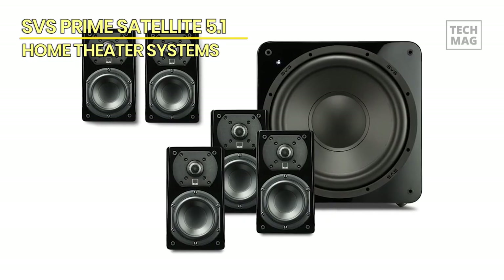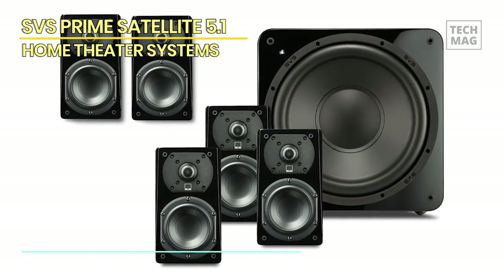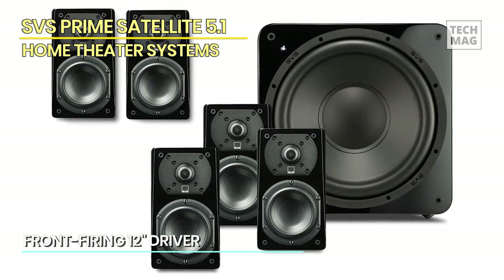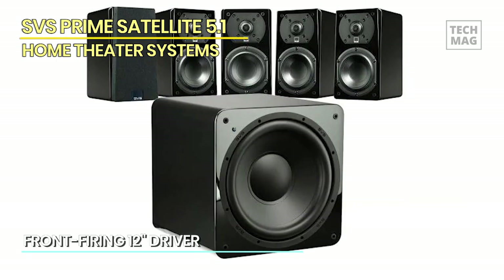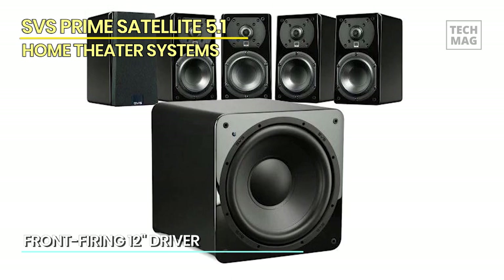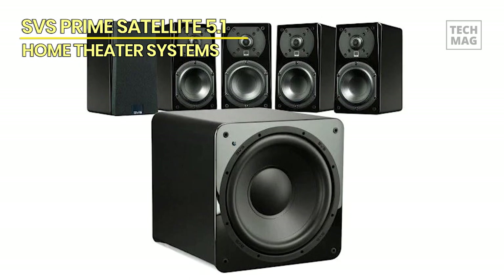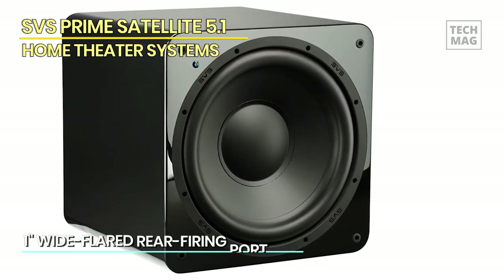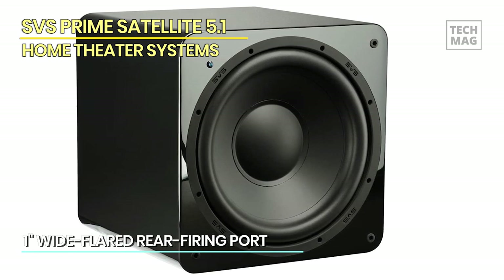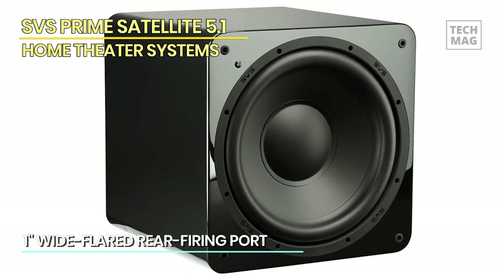Five identical Prime Satellite speakers dominate the set, serving as the main surround sound system. Each speaker is built with a keyhole mount, so you can prop them on your wall, which is where they truly belong. Mounted or not, these home audio speakers can still envelop your movie theater with immersive, realistic sound from front to back and side to side. They also feature a SoundMatch two-way crossover technology that smooths transitions between the drivers.